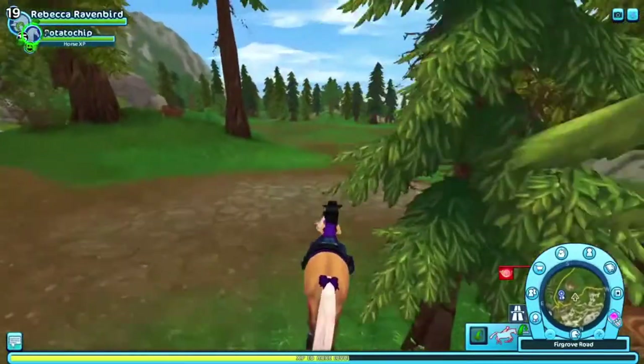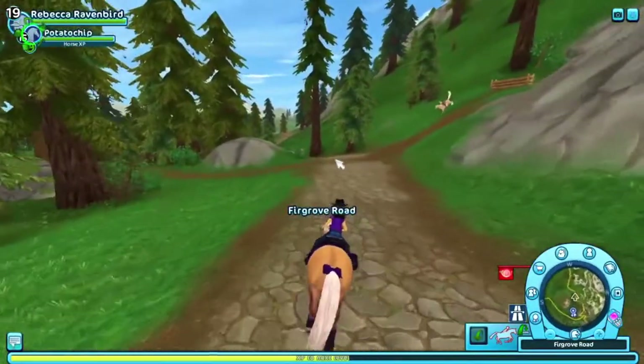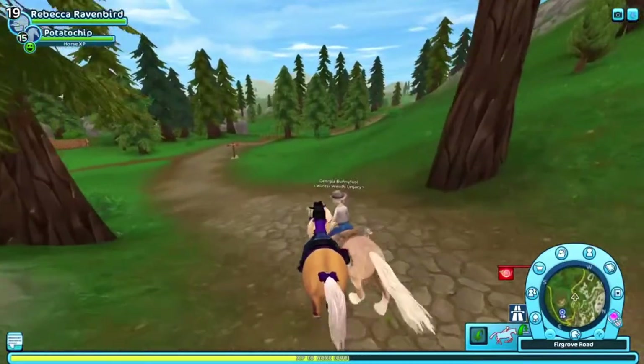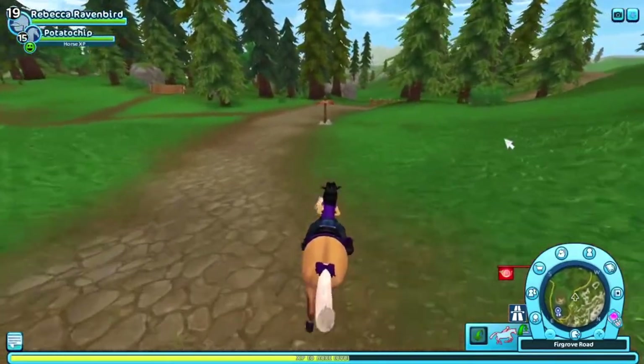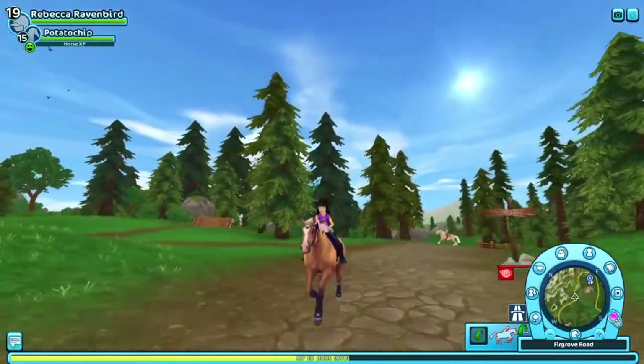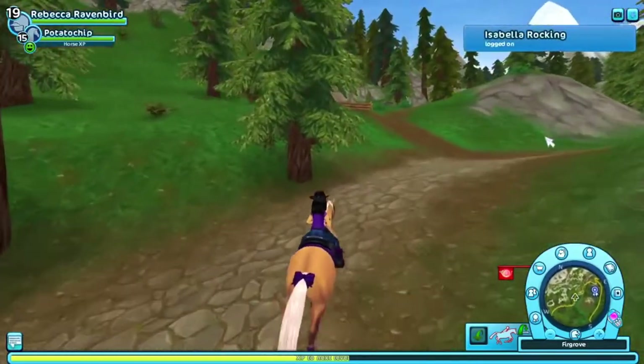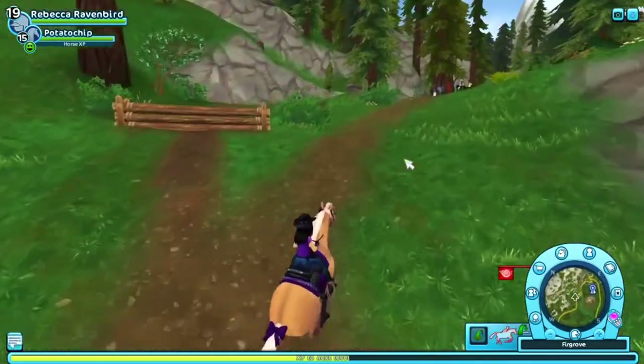Those torches light up as you ride past them, but I want to start right at the very beginning and actually light all of them up at once. And by the way, as you can see, I'm wearing my purple friendship shirt that I got from the bonus shop as well, because that's what the Red String Trail Ride is about.